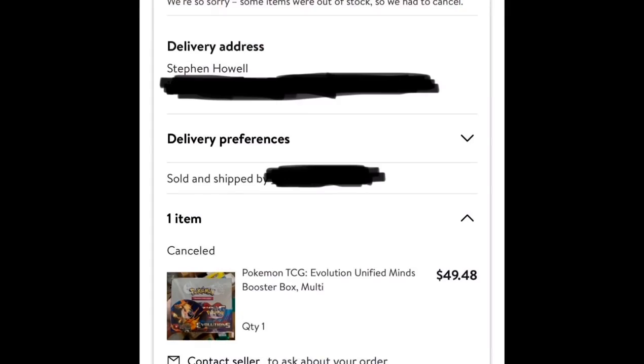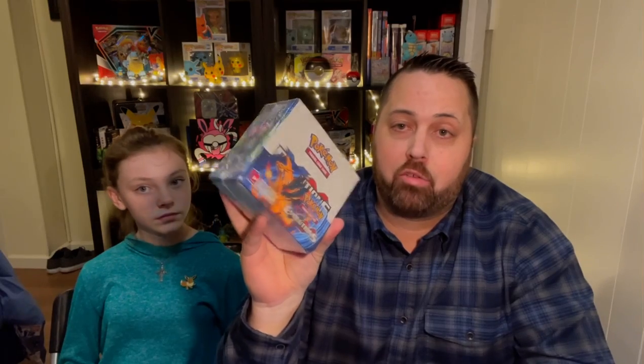So I was like, whatever, we'll see what happens. Two or three days later, I get an email that says we were unable to fulfill your order, and the full order was refunded. The $47 for this box was refunded. We got the other stuff though — the other package came. But this was refunded. The whole $47 hit my account back because they were unable to fulfill the order.